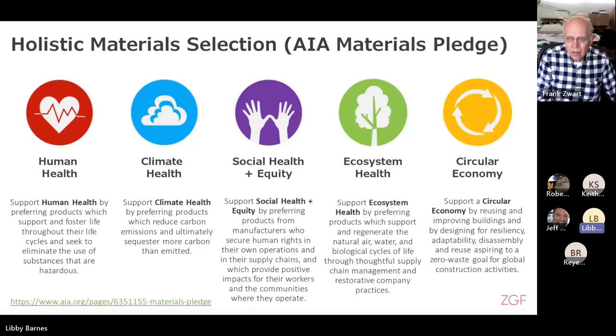Back in March, we had a presentation on the AIA Materials Pledge. If you missed it, it's on our website. The AIA Material Pledge is a voluntary program which any firm, small or large, can sign up for. The pledge covers five categories: human health, climate health, social health and equity, ecosystem health, and circular economy. There is an online starter guide to help you through the process. I encourage all of you to check this out.